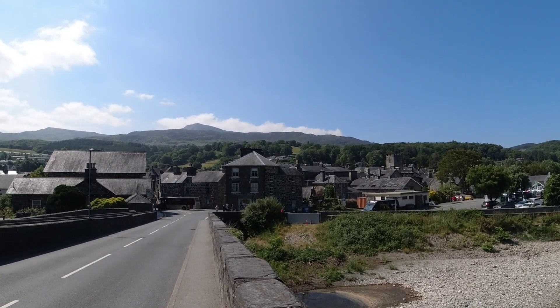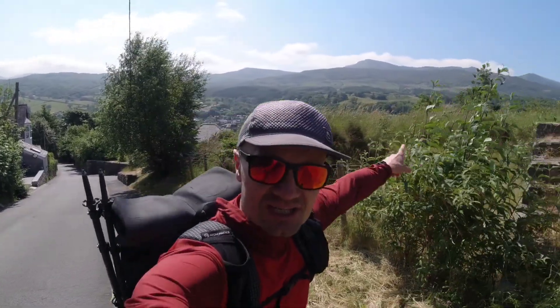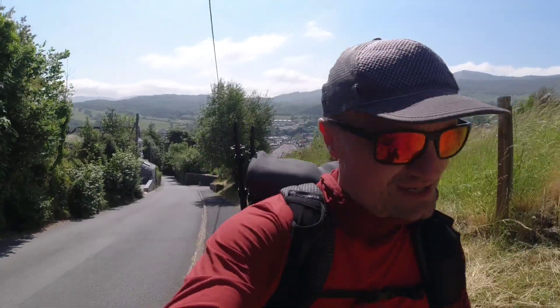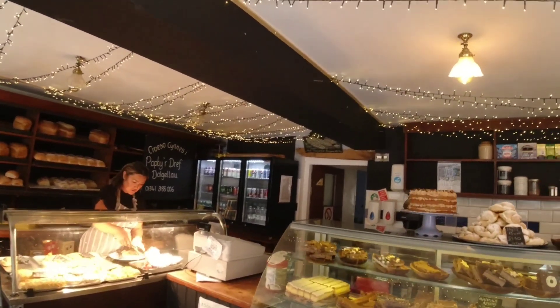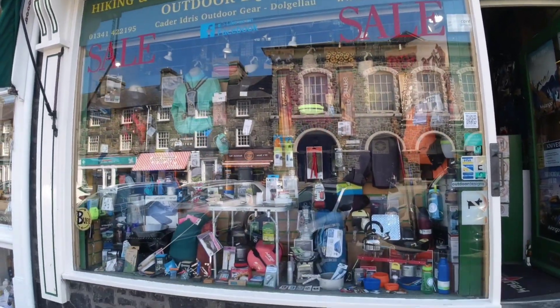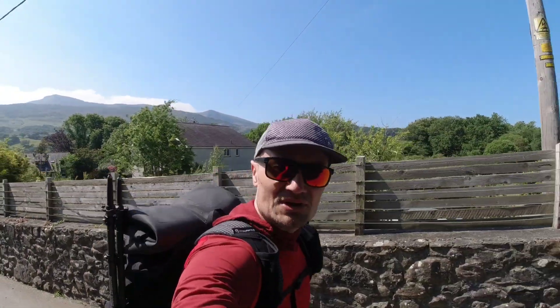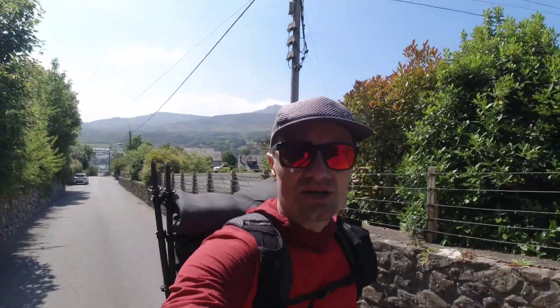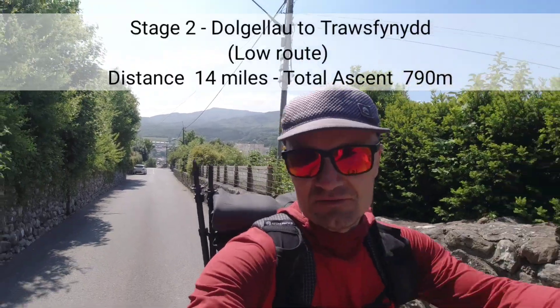Now making my way out of Dolgellau. Cadair Idris still behind me. Wonderful town — everything you need. Much needed break. I spent about 40 minutes there faffing around. A quick look at the guidebook and I've decided to take the low route option for the next stage — Stage 2: Dolgellau to Trawsfynydd.